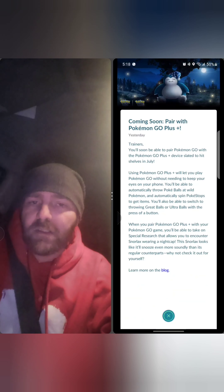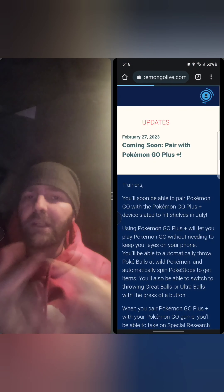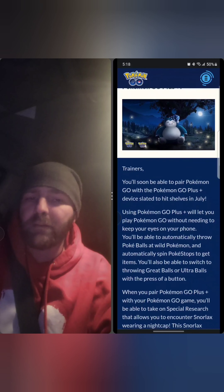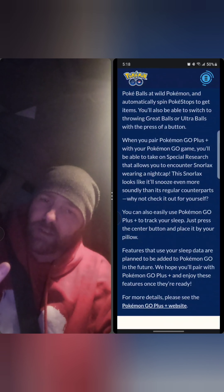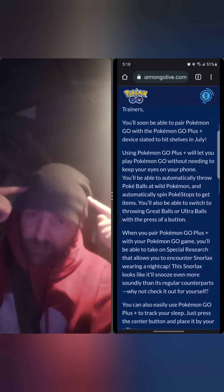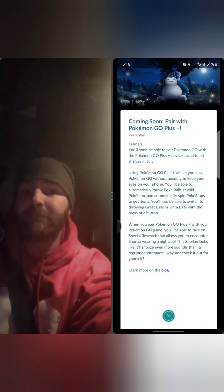Coming soon: pairs with Go Plus Plus Snorlax. You click on the link and soon you'll be able to track your sleeping habits with your phone. You need to download an app, and if you get the new palm-size Go Plus Plus clicker and download the sleeping app, you get a brand new Snorlax with a sleeping hat. So I'll be doing that.